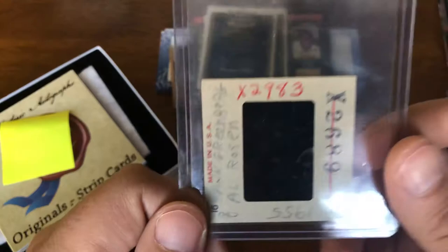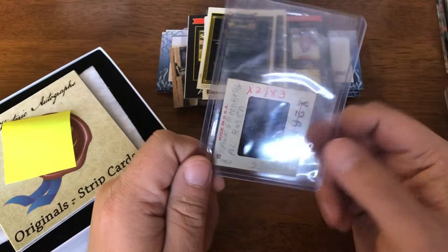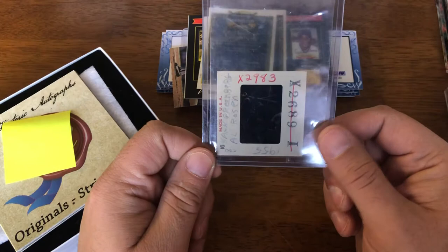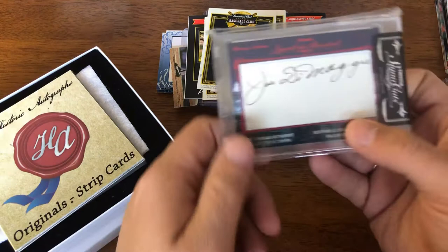I picked this up — you're really not going to be able to tell because you need light — but it is the negative for a slide, for a picture with Hank Greenberg and Al Rosen on it. Rosen was on the Indians, and Hank Greenberg was the GM of the Indians at the time. So two PC players — vintage PC players on one card. I figured that was a pretty good pickup and something a little unique to add to the PC.